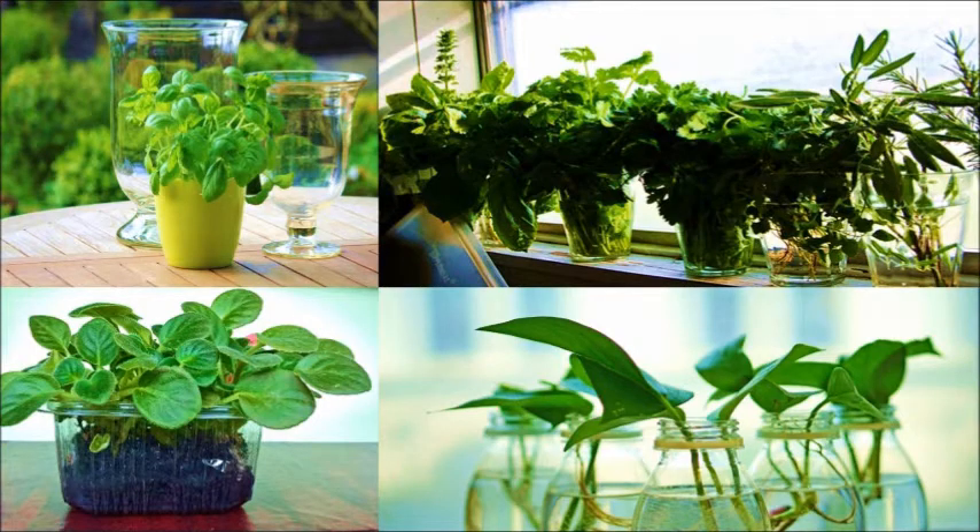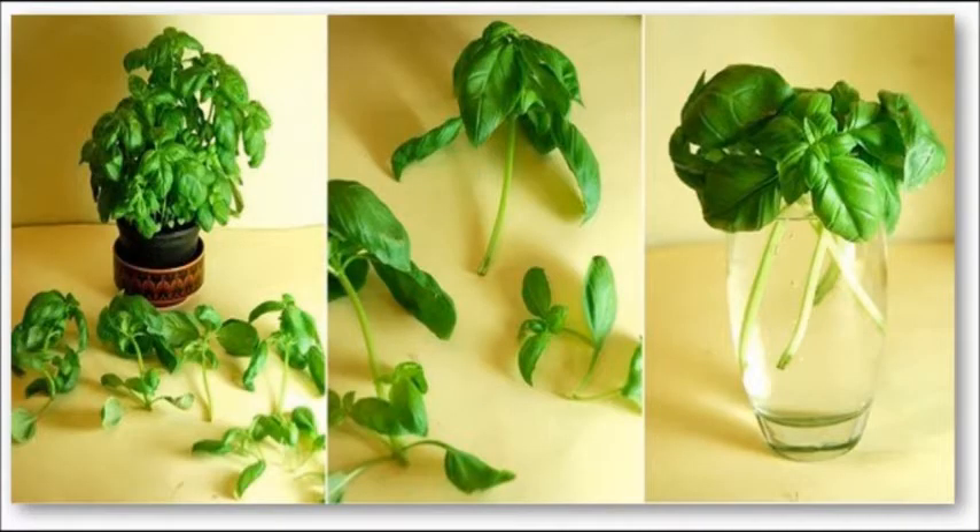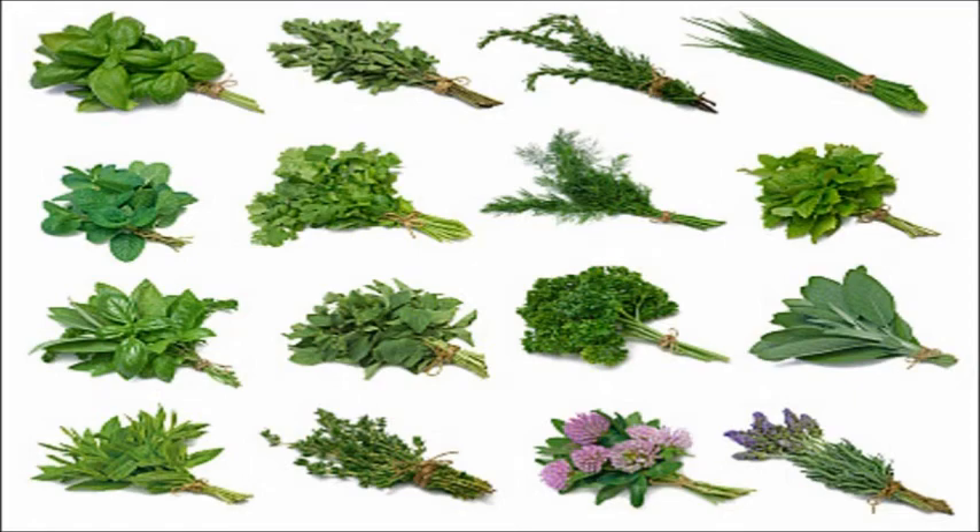The growing procedure for all of the herbs is similar. Simply take some healthy fresh cuttings and remove all the leaves except a few at the top. Then submerge the cuttings in a couple of inches of clean water. Here are the top most popular herbs that only need some light and a jar of water to thrive.